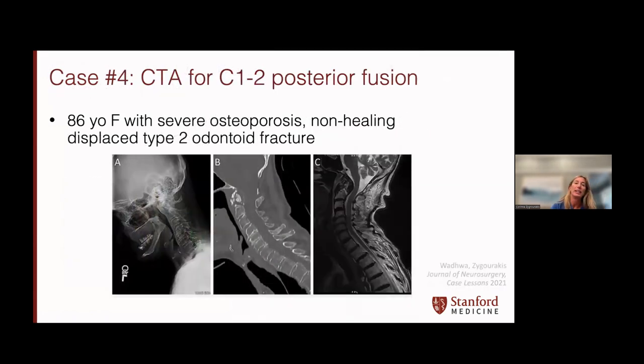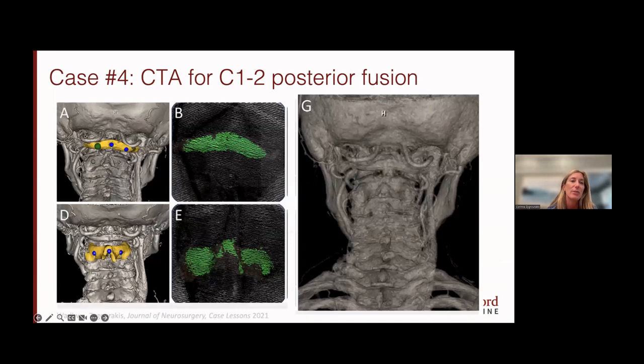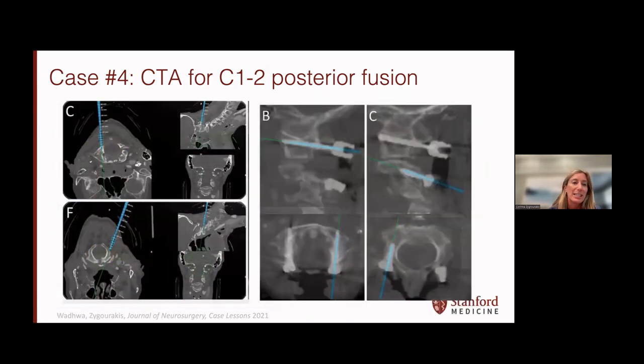Another potential advantage is you can also do a CT angiogram. We routinely do CT scans at 0.625 millimeter thickness with a soft tissue window for the 7D platform. If you're concerned about vertebral anatomy — for example, in a C1-2 fusion in an older patient with severe osteoporosis and a non-healing displaced type 2 odontoid fracture — you can do a preoperative CTA and then during navigation see exactly where you are relative to the vertebral anatomy. You can see the points selected on the C1 arch with a very nice high-accuracy registration to place C1 screws, and similarly on C2 for posterior C1 and C2 screws, with the vertebral artery visible relative to the screws being placed.